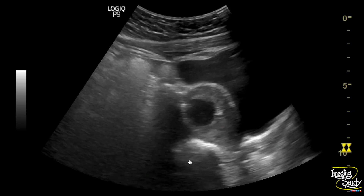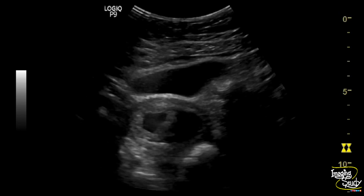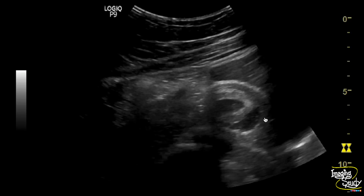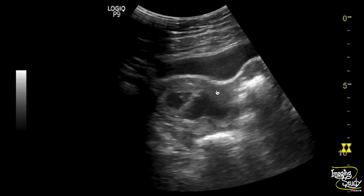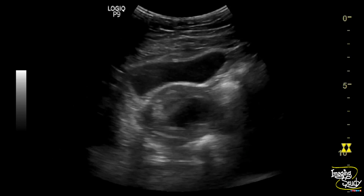Here you can see the longitudinal section of the uterus. You can see a gestational sac with a yolk sac inside, and there is an echogenic fluid collection with internal echoes seen at the inferolateral aspect of the gestational sac, between the chorion and endometrium. On transverse section, it is situated more on the left posterolateral side.